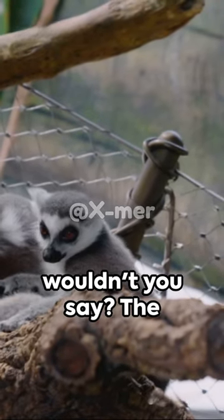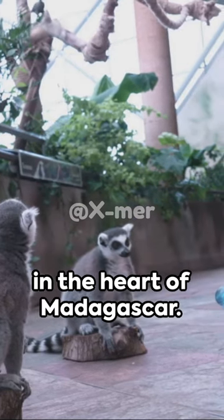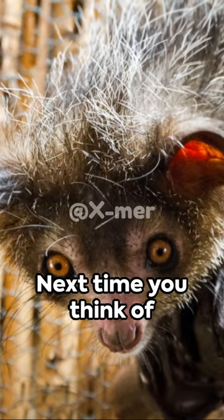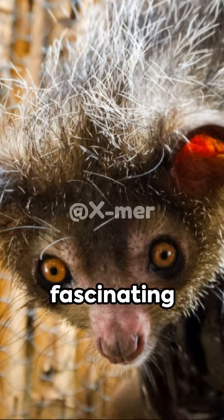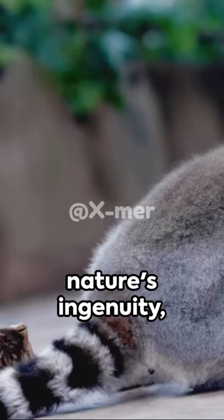Now that's a clever way to have dinner, wouldn't you say? The Aye-Aye, a remarkable lemur, making the most of its unique abilities in the heart of Madagascar. Next time you think of lemurs, remember the Aye-Aye and its fascinating echolocation technique — a prime example of nature's ingenuity.